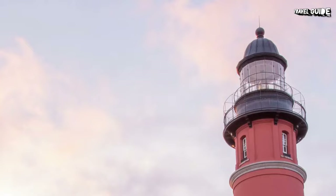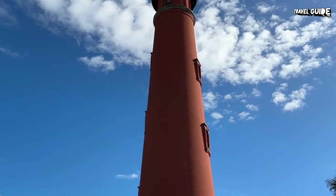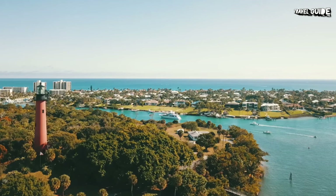In 1998, the lighthouse was declared a National Historic Landmark, and you should definitely try to walk the 213 steps to the top. It's well worth the effort, with spectacular 360-degree views of the ocean, the inlet, and the intracoastal waterway.